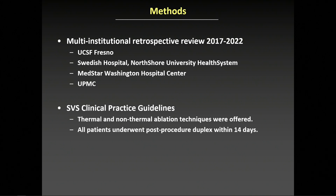This was a multi-institutional retrospective review of patients treated between 2017 and 2022 at four sites: UCSF Fresno, Swedish Hospital North Shore, MedStar Hospital Georgetown, and University of Pittsburgh.